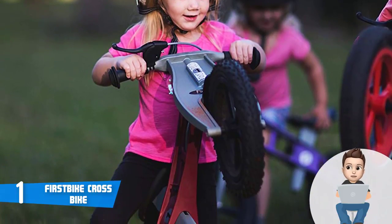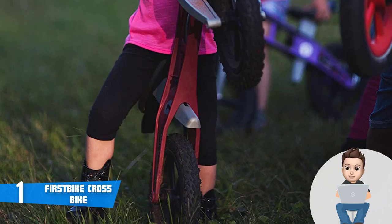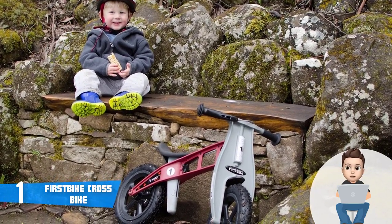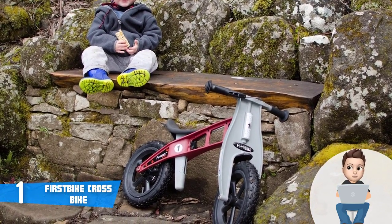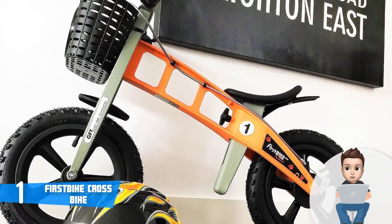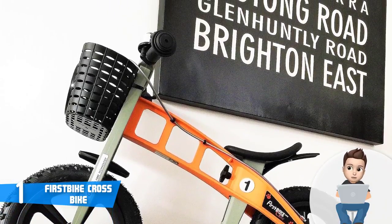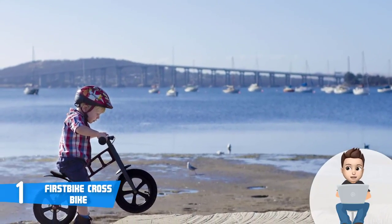The seat is ergonomic and specifically engineered to ensure that your kid won't slip off, which is yet another proof of how secure this bike is. This bike is equipped with two real air rubber tires that ensure a smooth glide on a variety of surfaces, and they can be pumped with virtually any pump. According to the manufacturer, this bike is suitable for kids from two to five years of age.